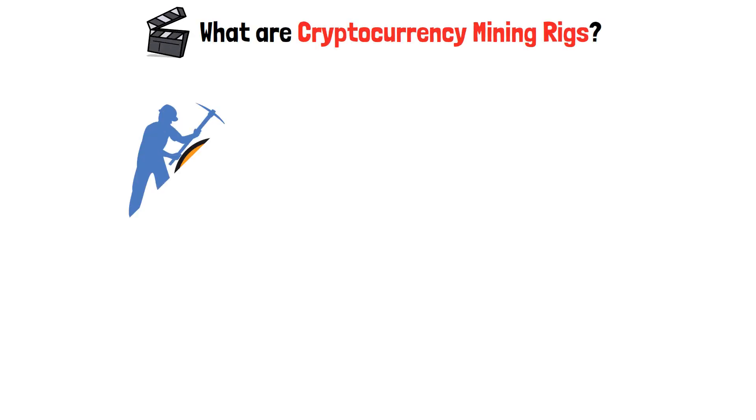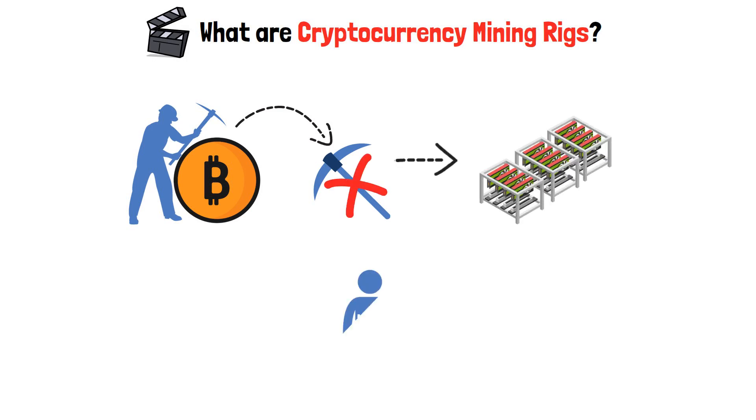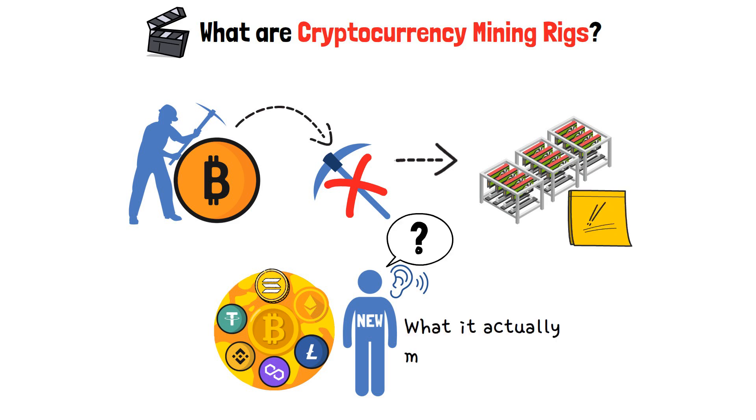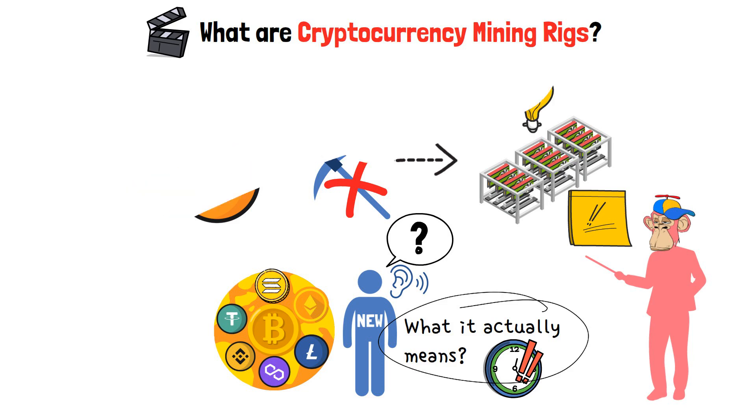Hey! In this video, we're going to find out what is a crypto mining rig. Crypto mining may not have anything to do with pickaxes, but it sure has a lot to do with mining rigs. If you're new to the crypto scene, you might have heard this term thrown around and wondered what it actually means. Well, the time has come to address it. I'm here to accompany you on your way to understanding what mining rigs are all about.